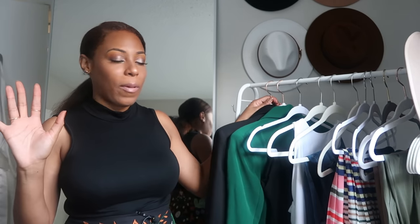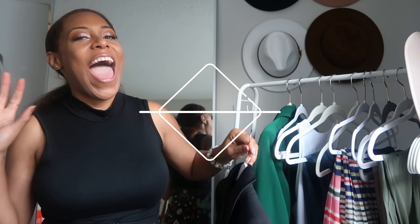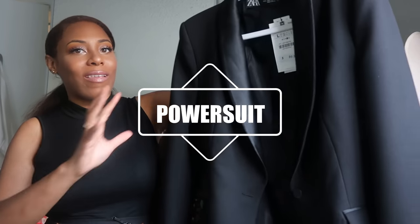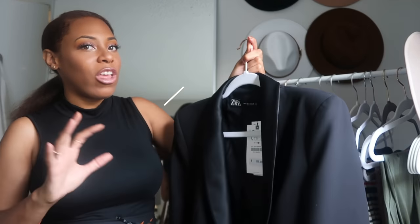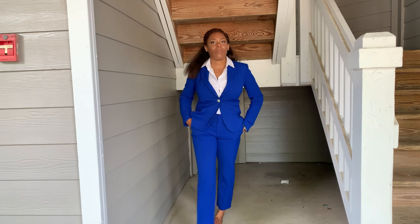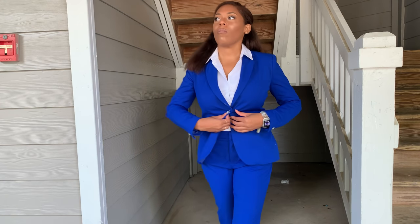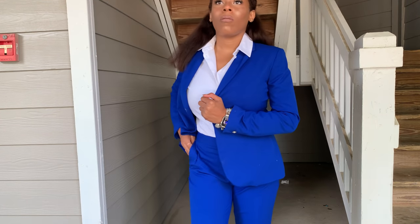While we're on the blazer topic — power suits. You have to have a power suit. When I mean a power suit, I mean a blazer top and a matching bottom. Traditionally you think black or navy, but for me a power suit means I'm going into this office to mean business and set people straight.